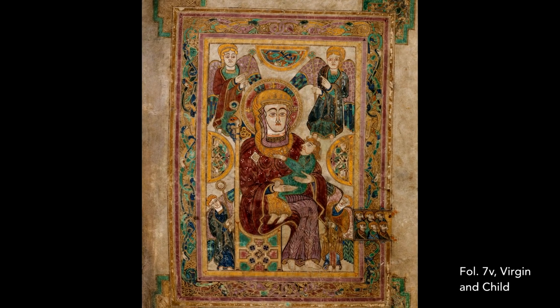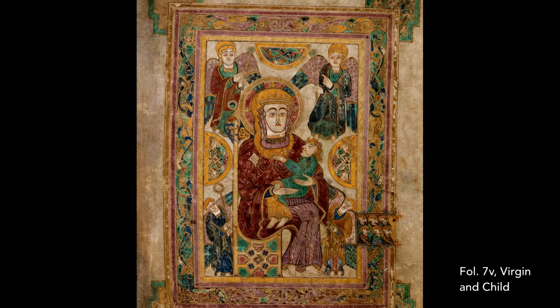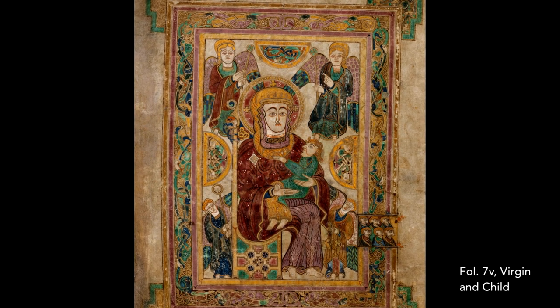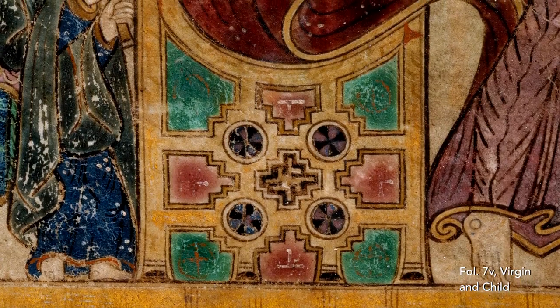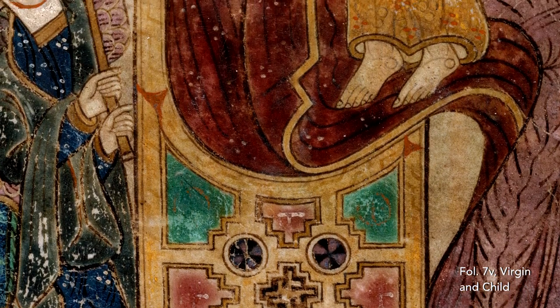Contrary to the biblical description of Mary coming from relatively humble origins, here she is shown as an empress. She's seated on a throne that has been encrusted with jewels of the type that we might expect to find in contemporary Irish metalwork.